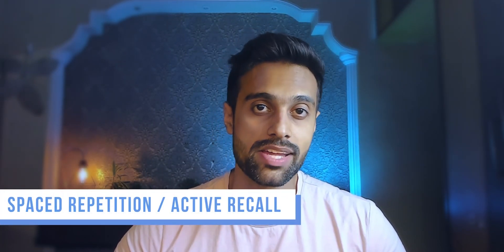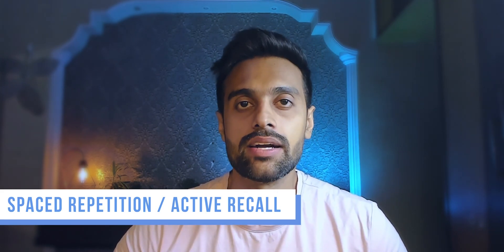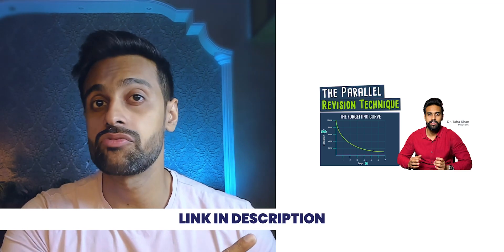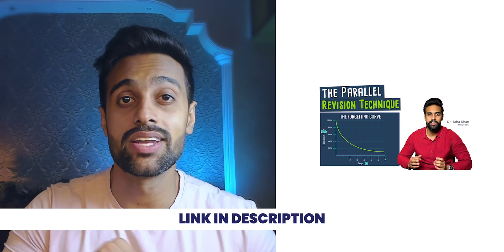Lastly, and I think the most important tip, is to use the spaced repetition or active recall method. I have already made a video on this particular topic — you can check it out, the link is given in the description. So these were my memorization tips and hacks that I used in my medical college days, and they will probably help you too.